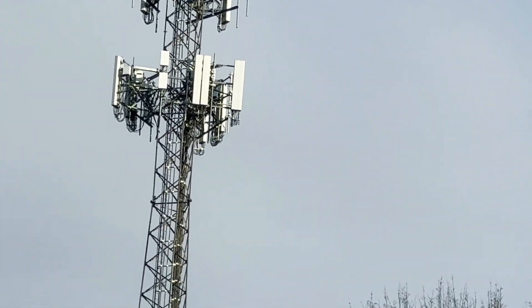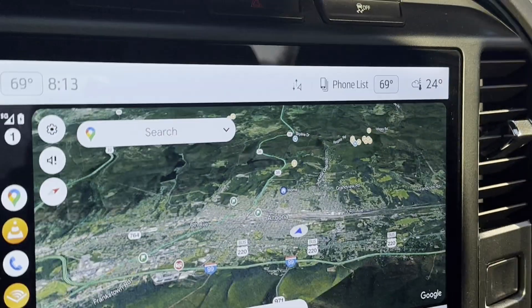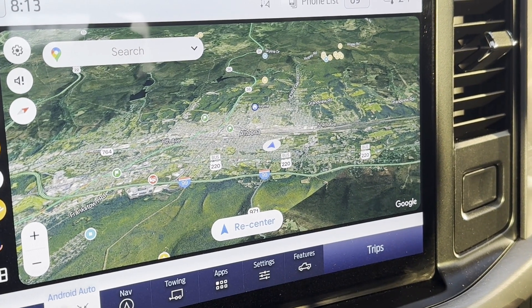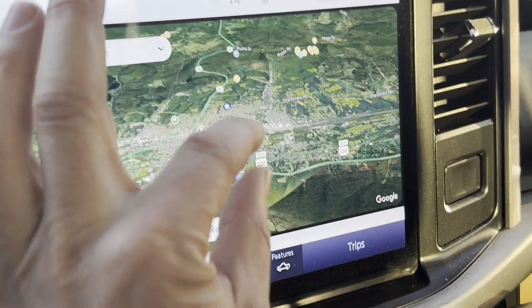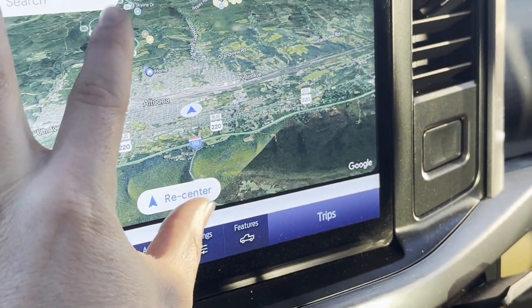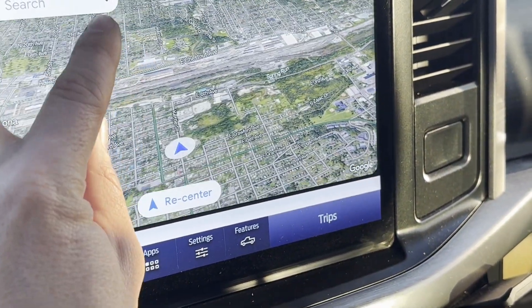Again, AT&T being brand new. We are on the north end of Altoona. This is what we call the Kettle Road or Kettle Street Tower.